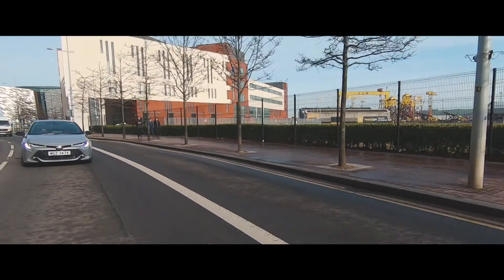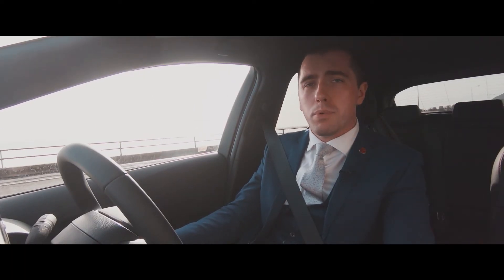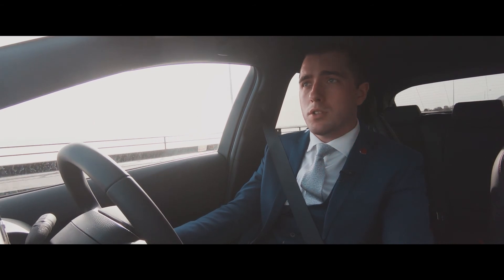To book your test drive or find out any further information on the new Corolla, don't hesitate to contact any of our three branches in Boucher Road, Mallusk and Dundalk.